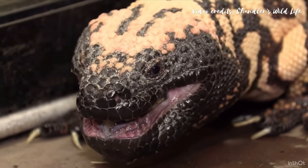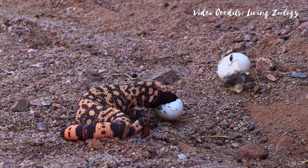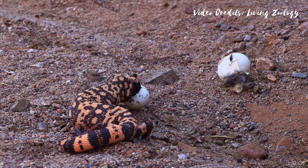Gila monsters most often raid nests to prey on small birds and eggs. They also catch small mammals, lizards, frogs, and insects.